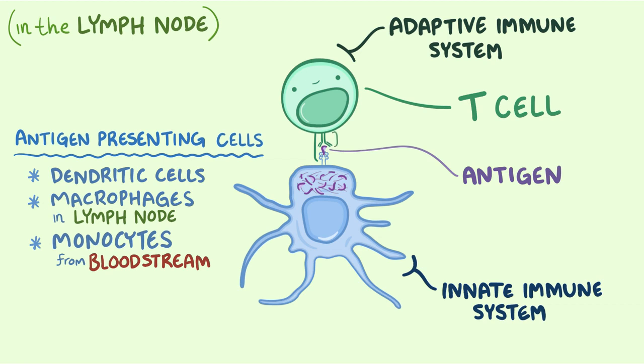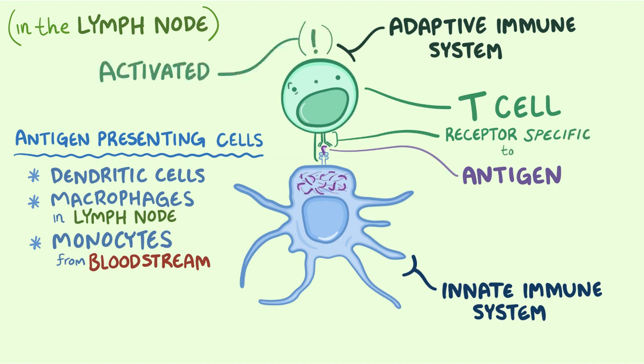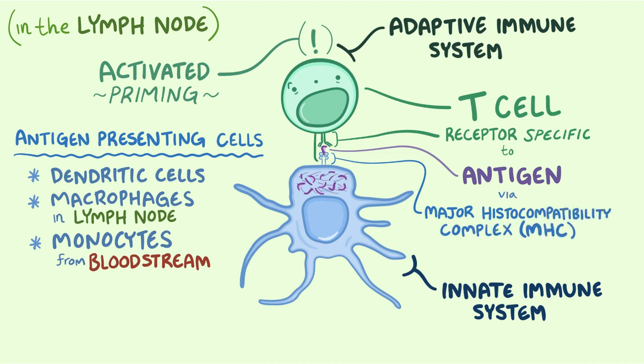Only T cells with a receptor that can bind to a specific shape of the antigen will be activated — that's called priming. It's similar to how a lock will only open when a key with a very specific shape goes in. However, T cells can only see their antigen if it is presented on a silver platter — and on a molecular level, that platter is the major histocompatibility complex, or MHC. The antigen-presenting cell loads the antigen onto an MHC molecule, displays it to the T cells, and when the right T cell comes along, it binds.